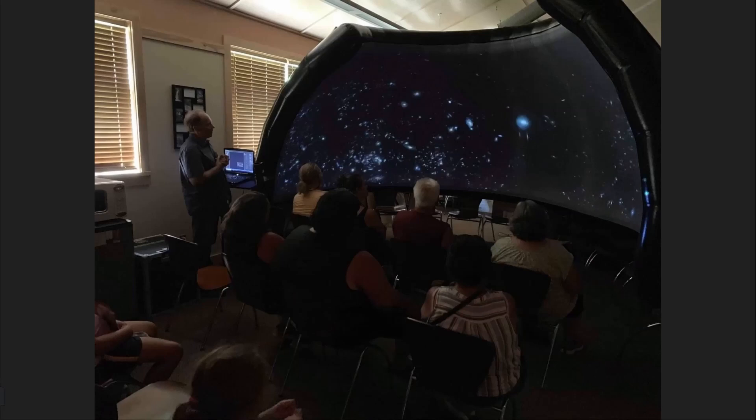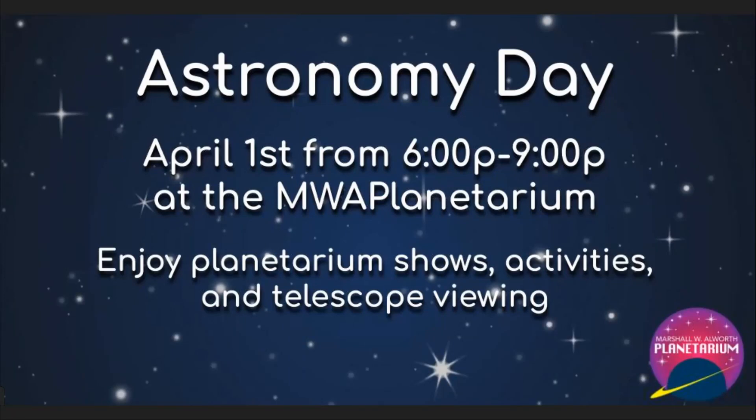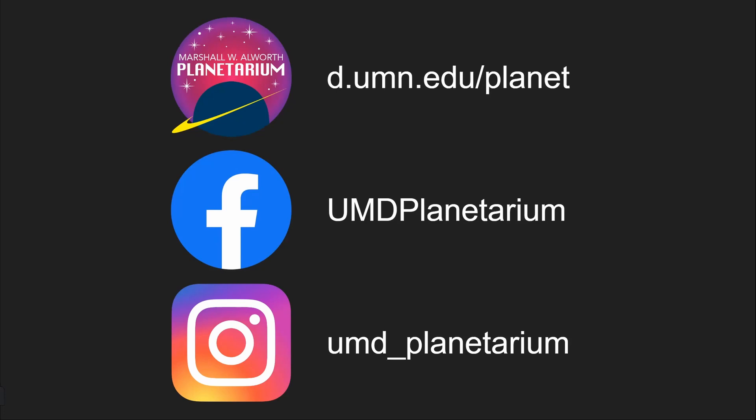To wrap things up with a little plug: we actually have our annual Astronomy Day event happening this weekend, Saturday April 1st from 6 to 9 p.m. If you're in the Duluth area, come out — it's going to be a fantastic time. If you want to follow more of what we do, we are very active on Facebook and Instagram. Facebook is where we run our Wednesday virtual shows. We also keep our website up to date with our public show schedule and any special events.